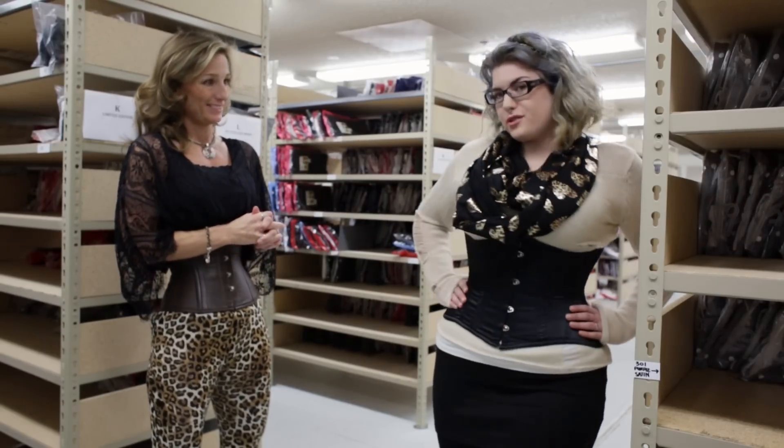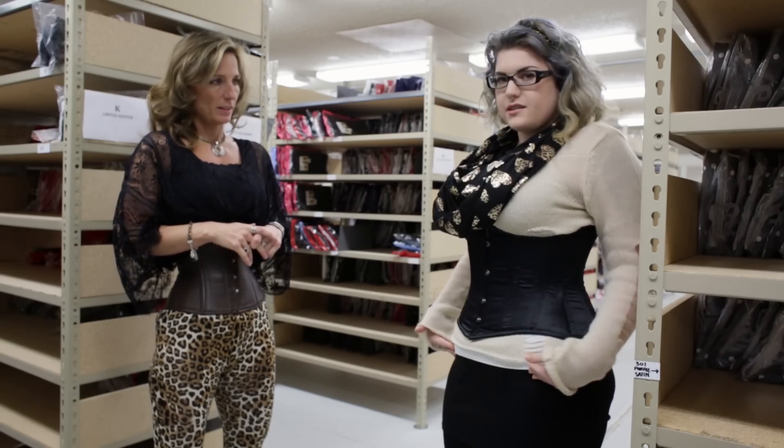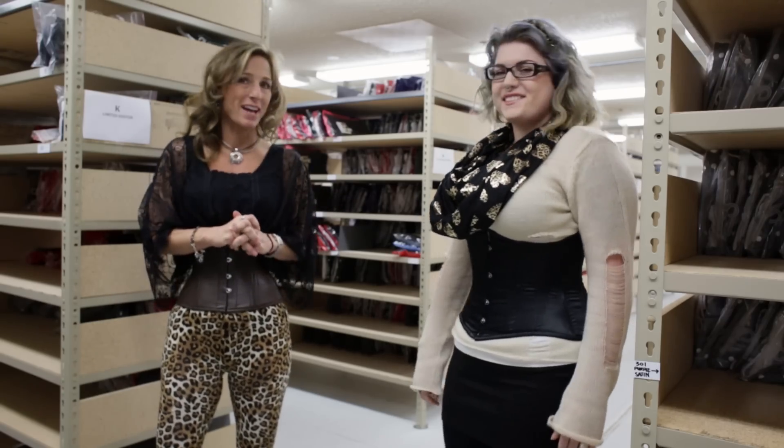Oh hey, Brittany. That would be the short 426. I like that it's nice and curvy for me. It's short enough so I can sit down in it all day and it covers up the back bulge up at the top. Nice, and it looks fabulous on you. Thank you so much. You bet.